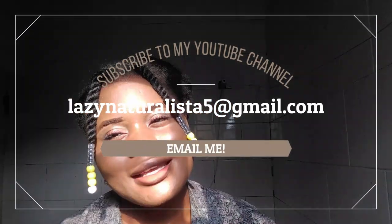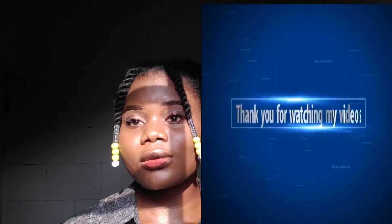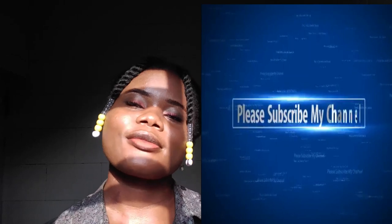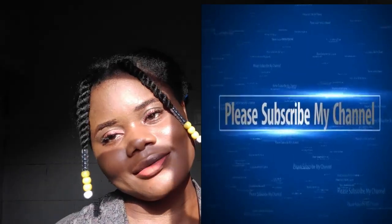If you have any specific questions about the products, please don't hesitate to email me at lisanaturalist@gmail.com. I hope you subscribe to my YouTube channel — it means so much to me. Thank you for watching this video. I appreciate your support. You can also send this link to your friends, family, or whoever you care about. See you next time, same channel, same person — bye!